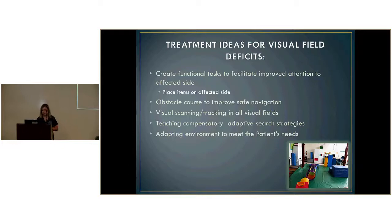For treatment of visual field deficits, first we hone in on the affected side — getting the patient to turn their head to that side. If the deficit appears permanent, we move into compensatory adaptive strategies to modify the environment and improve safety. This includes obstacle courses to improve safe navigation, visual training and target tracking in all visual fields, and teaching compensatory adaptive strategies while adapting the environment to meet the patient's needs.